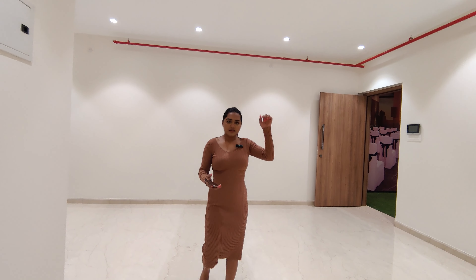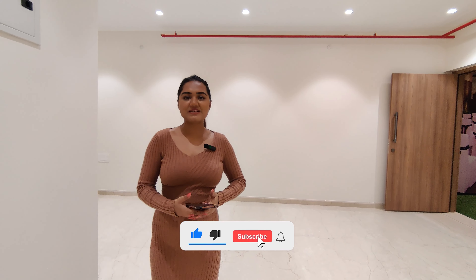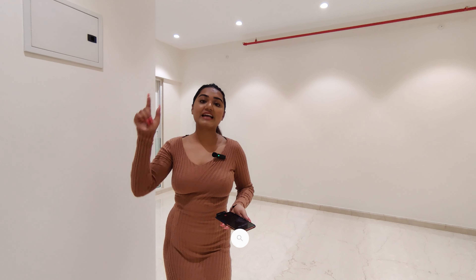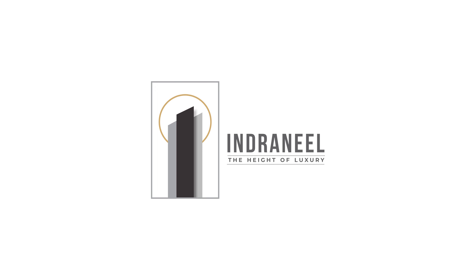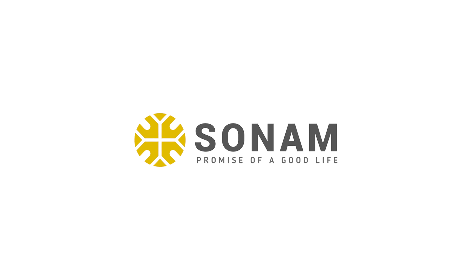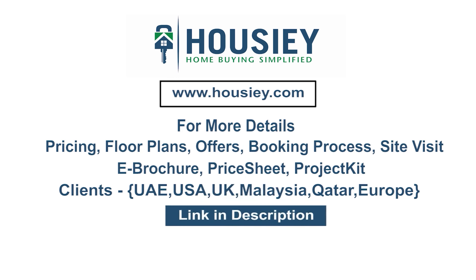If you liked this flat, just click the link below to download the brochure. Subscribe to our channel and press like for more such videos. Do not forget to register on housey.com and book your free home visit. This was the 2BHK and 3BHK sample flat tour of Indranil located in Mira Road by Sonam Builders. For queries on pricing, plans, offers, booking, or site visits, click the link in the description. NRI clients can also connect via the same link.